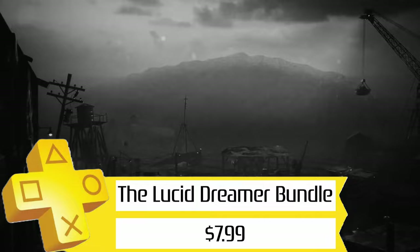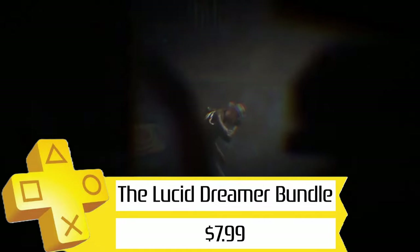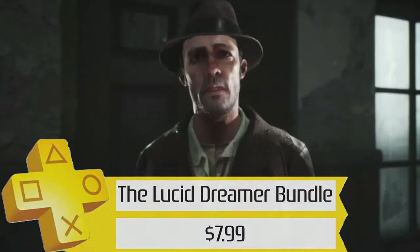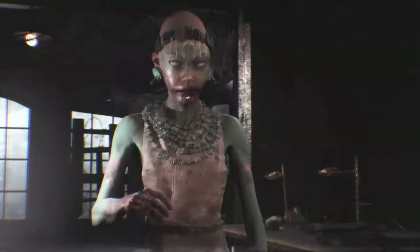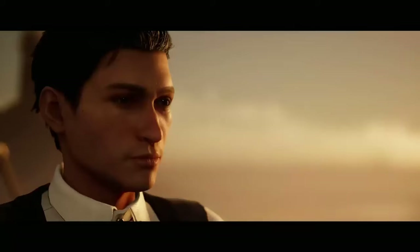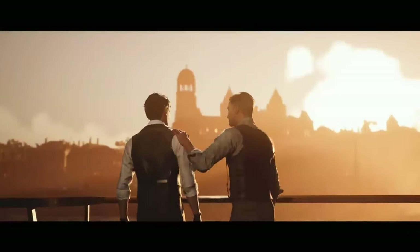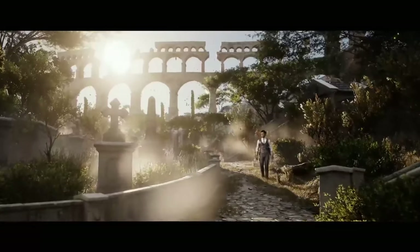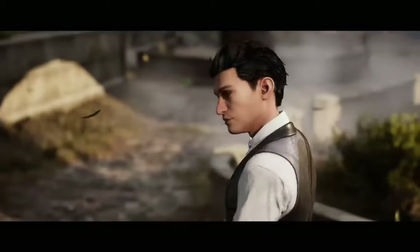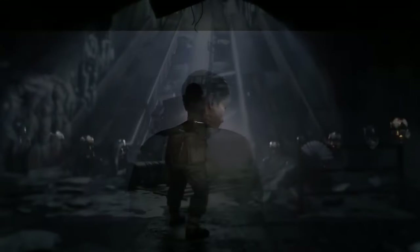First up, we've got the Lucid Dreamer bundle for $8. This includes the Sinking City and Chapter 1 of the Sherlock Holmes series by Frogwares. Don't expect them to be your favorite games ever, but for $4 apiece, you definitely can't go wrong here. Give them a shot and I bet you'll enjoy them more than if you bought them at full price. I can say that from experience, as I have the Sinking City Platinum.